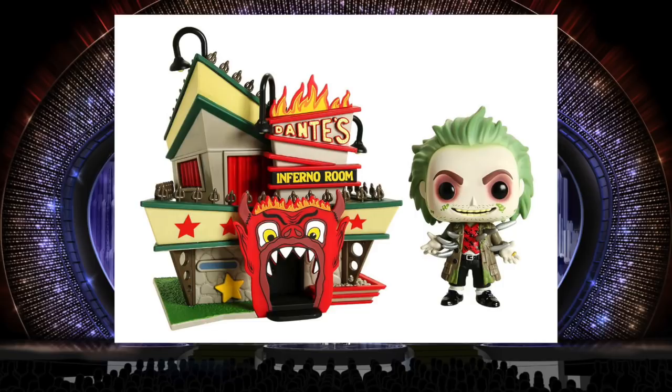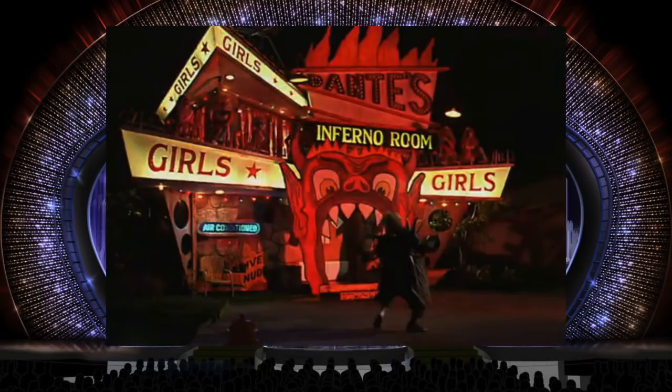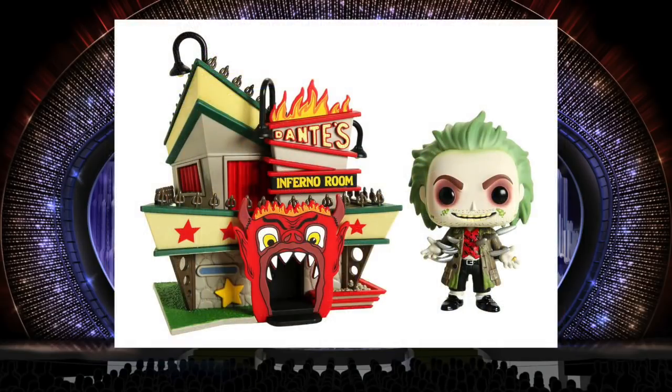I would have made Dante's Inferno room from Beetlejuice number one because it does look cool and the Beetlejuice pop is cool, but it's not accurate. This is supposed to be a strip club, and in the movie it says 'live and nude' and 'girls, girls, girls' on the building. I think it should say that on the pop town. I've seen them make super tiny little details on things, so they can add at least 'air conditioned' on there. There's no kids buying this — this is an adult fan. Just make it accurate or don't make it at all.